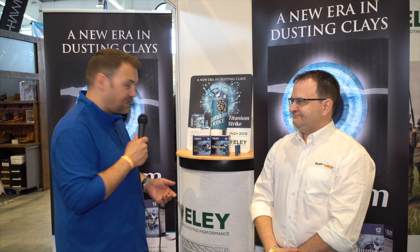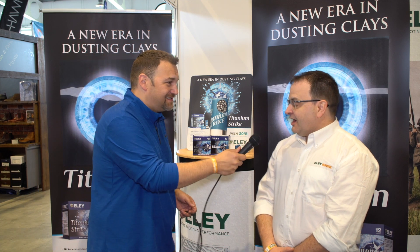Hey guys, it's Lloyd from Gunshot at the Northern Shooting Show and I'm here with David from Ely. Ely have this weekend launched this new titanium strike cartridge. I thought I'd catch up with David and he can tell me all about it. Over to you, sir.